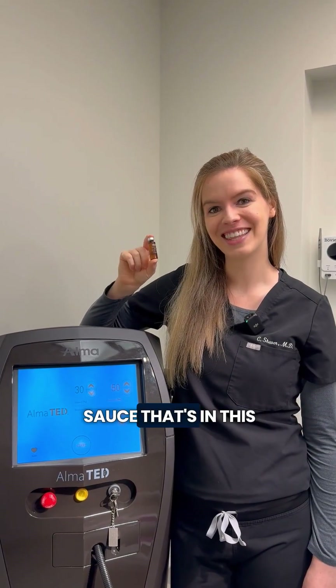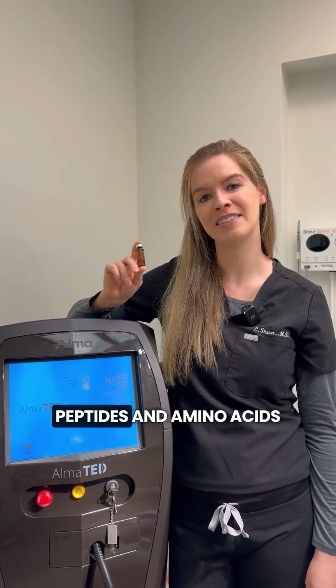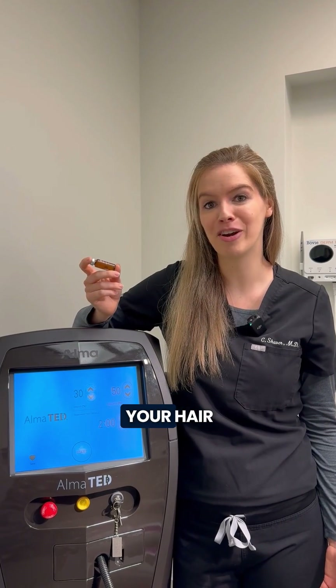What is the secret sauce in the Alma-TED formula? There are actually about 30 different growth factors, peptides, and amino acids in the Alma-TED formula. I'm going to go through the top three that you might be interested in and how they actually help your hair.